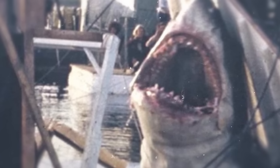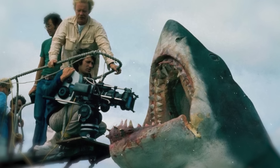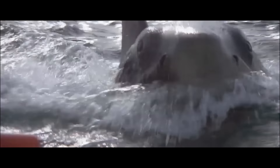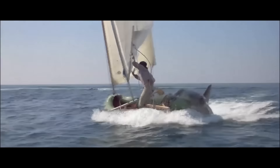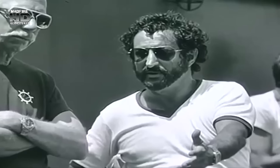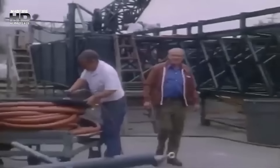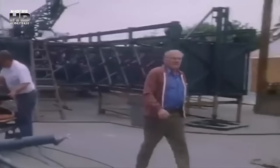Spielberg later added that his decision was also influenced by the problems the Jaws production faced — he said he might have done the sequel if he hadn't had such a horrible time at sea. After an arduous 18-month pre-production process full of script problems and director changes, the film was finally directed by Jeannot Zwark. To create the new shark animatronics, he brought in special mechanical effects supervisors Robert Maddy and Roy Arbogast.